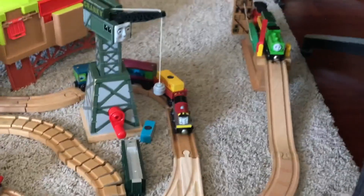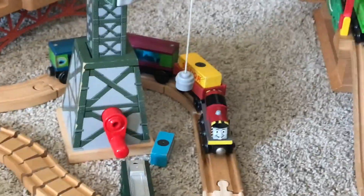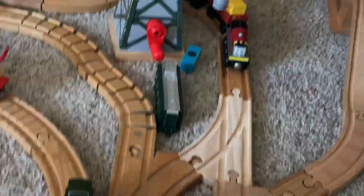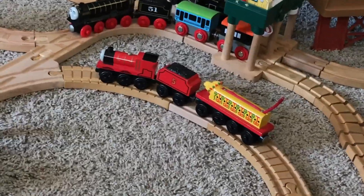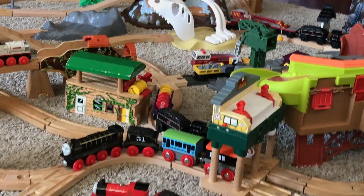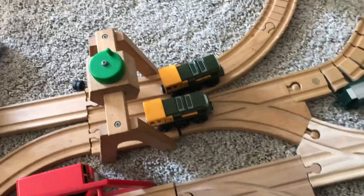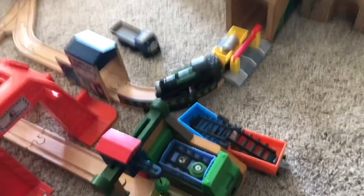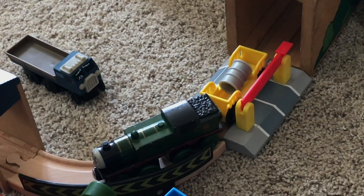Here we have Duck and Salty pulling some cargo, and Salty's also pulling the aquarium cars, and Cranky's up there. We have James pulling the Chinese dragon. We have Hero. We have Douglas with some barrel cars. Here we have Iron Arry and Bert. And then we have Diesel 10. And then we have Bulgy, who's trapped in a little area because he sucks. Here's Whiff pulling like a barrel, there's a scrap car, and there's Terrence.